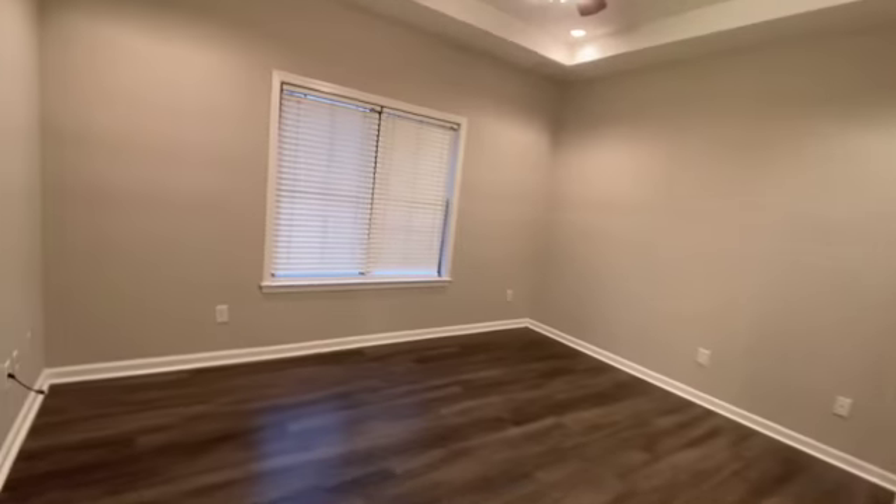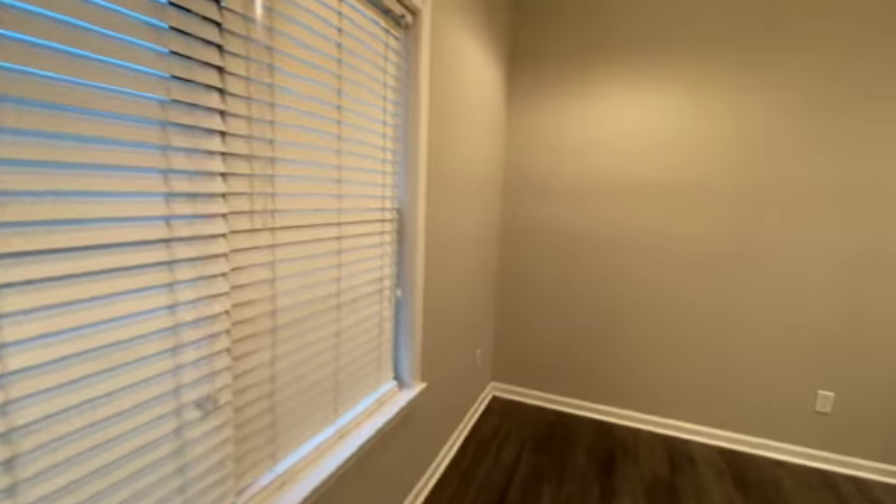Coming back through to check out the primary bedroom — it looks like there was probably a TV mount or something on the wall. They did patch the holes but did not repaint. The blinds look to be in good condition. The floors again look great in here, but the walls definitely are going to need a coat of paint.